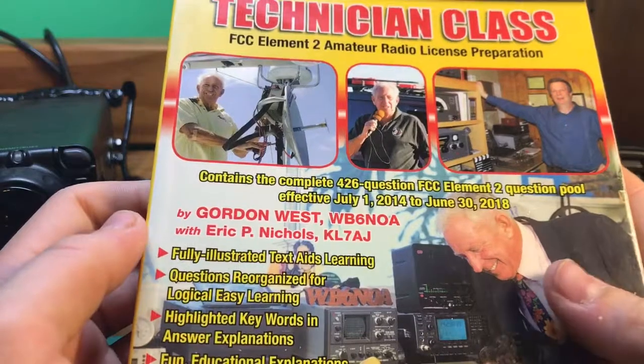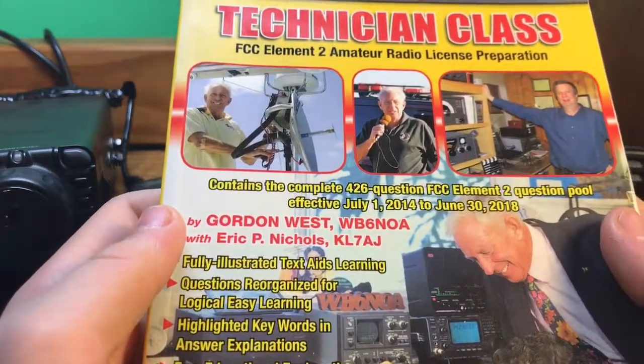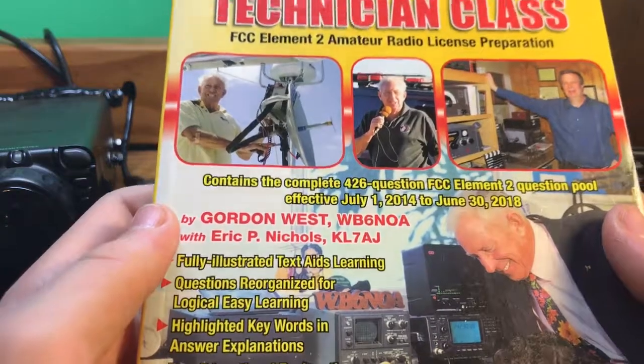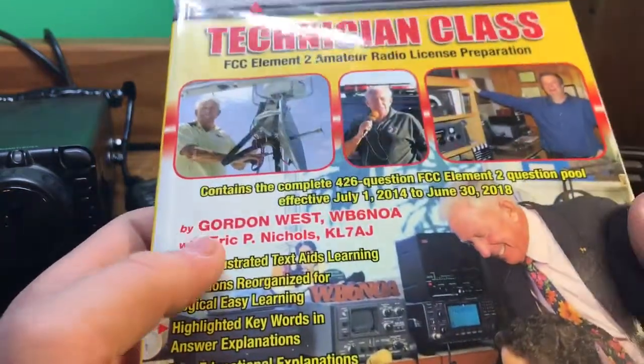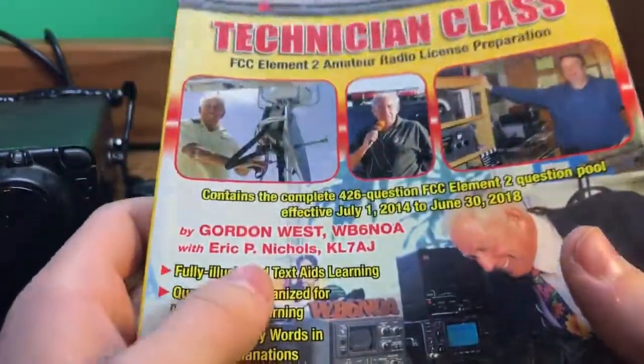Hello everybody, this is WA2GSR, Ham Radio YouTube channel. Today I'm going to be showing you how to get your technician class license the best and fastest way for somebody who has no idea what this is about, or if they just want to get their license in general.